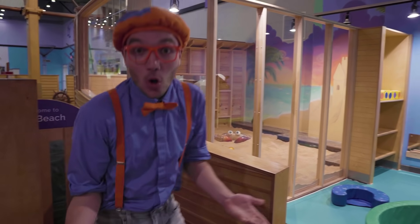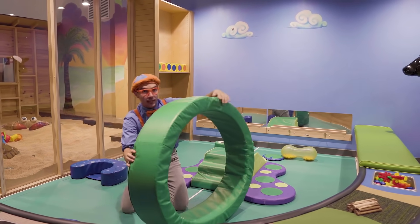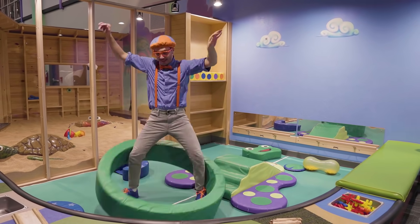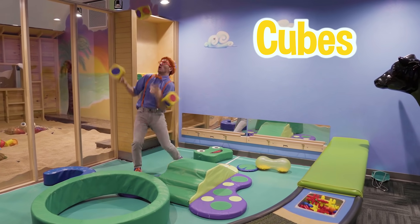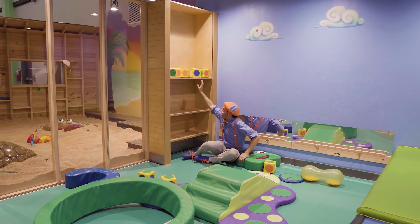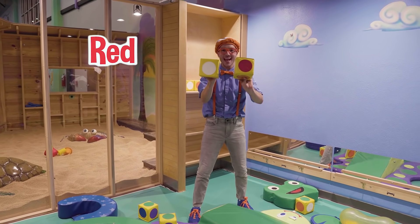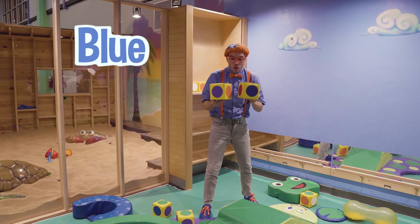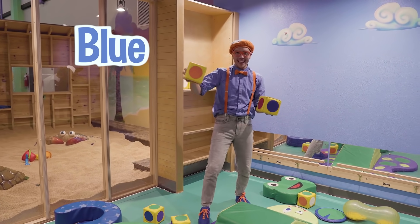There's so much more to explore! There are so many cool things here! Look at this really big circle! Whoa! And look at this over here — there are so many cubes! There are so many different colors on these cubes! We have the color white and the color red, and the color purple and the color blue! Wait a minute — if I turn it this way, my two favorite colors: blue and orange!